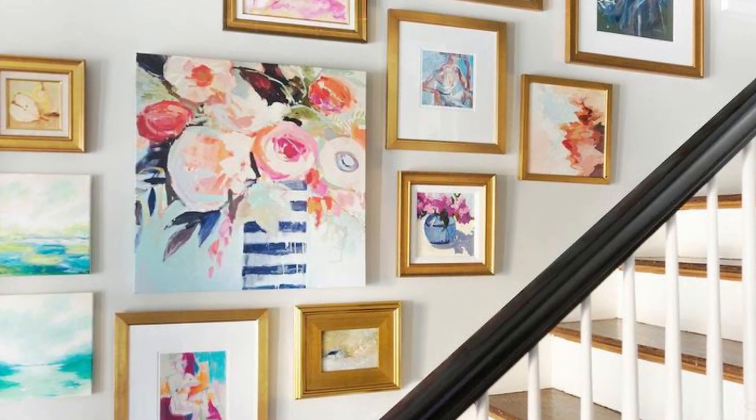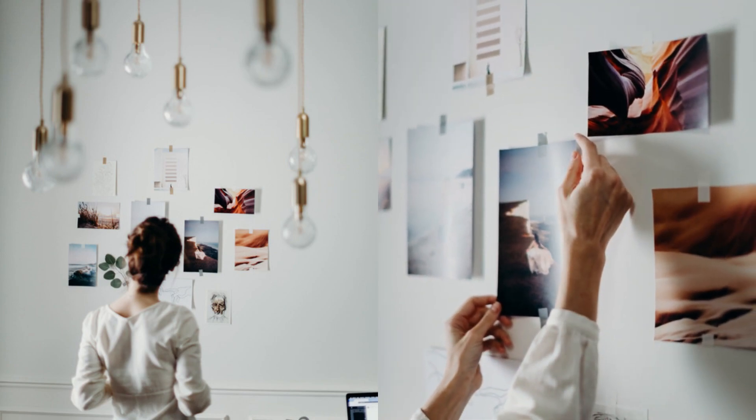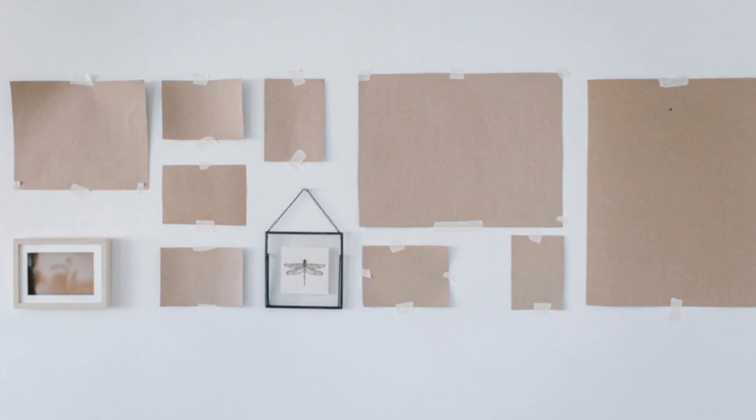Stairs are just perfect for such a display. Please promise me that you will not decide to add pictures on the go — you will not start adding pictures every now and then to the gallery wall. It is essential to find a suitable composition and stick to it.